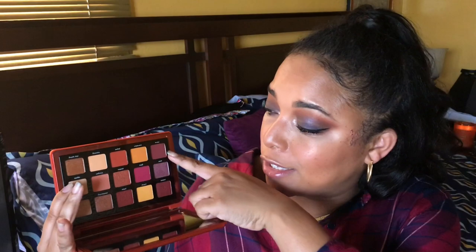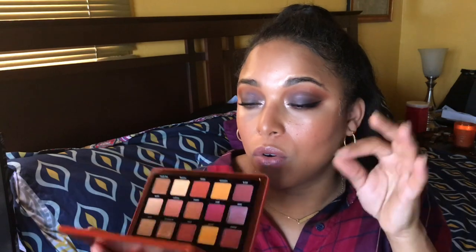Natasha Denona's Sunrise palette came out during summer, but I see so many fall looks in it too. I know she just came out with her Metropolis palette, but these tones really draw my eye. All you have to do is put this on the lid and throw a darker shade in the outer corner or crease — and it's definitely a fall look. I'm so glad I got this palette.